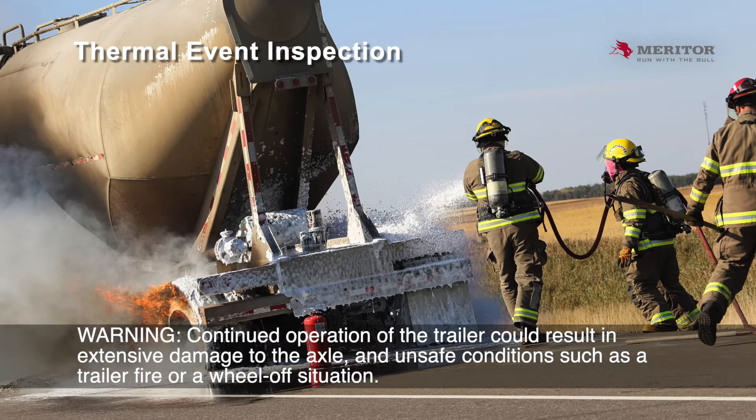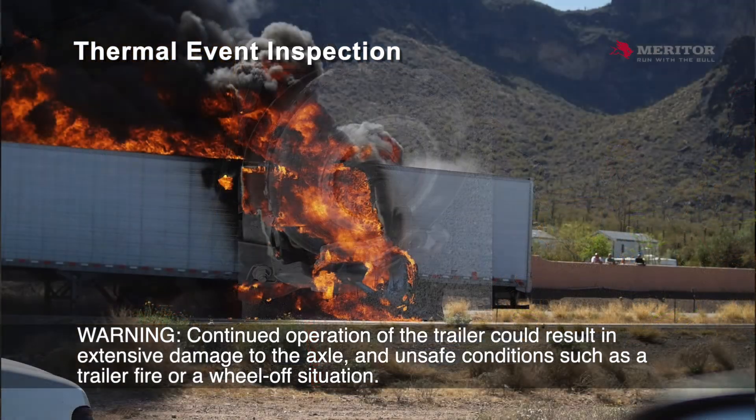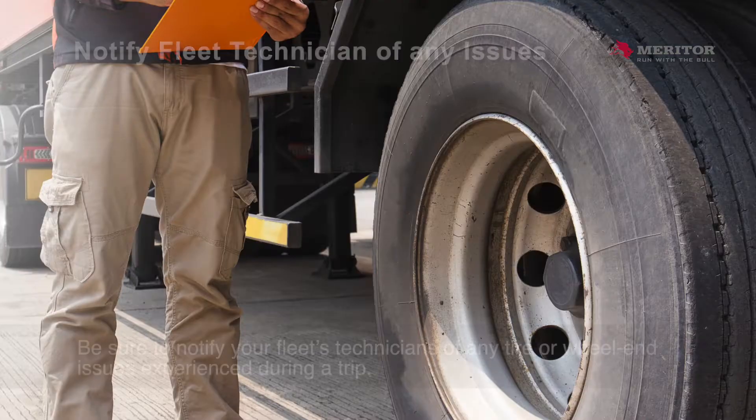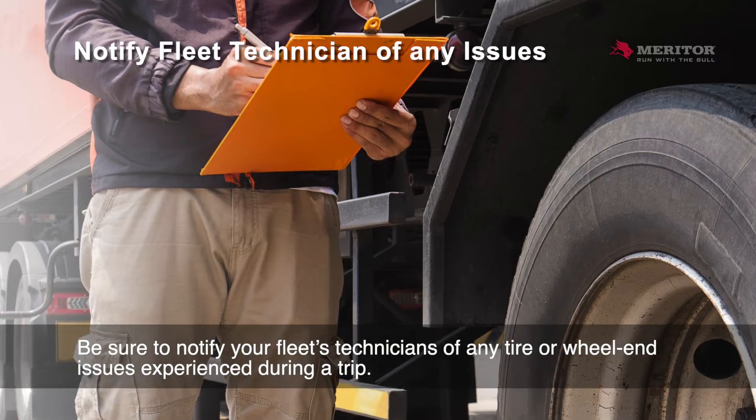Warning: continued operation of the trailer could result in extensive damage to the axle and unsafe conditions such as a trailer fire or a wheel-off situation. Be sure to notify your fleet's technicians of any tire or wheel end issues experienced during a trip.